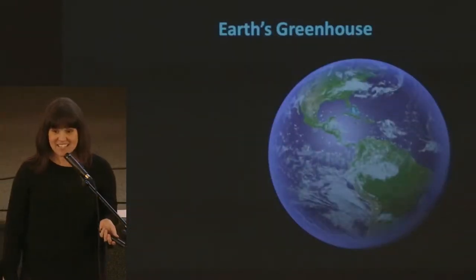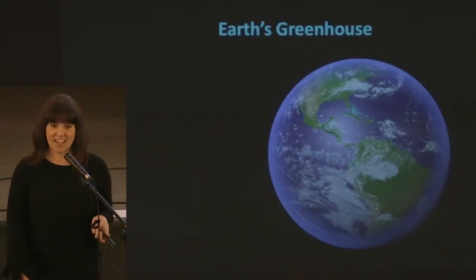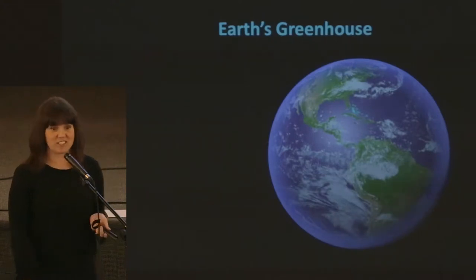But first, everybody needs an Earth Science 101 refresher. So I'm going to tell you a little bit about the Earth's greenhouse and the role that it plays in coral health.